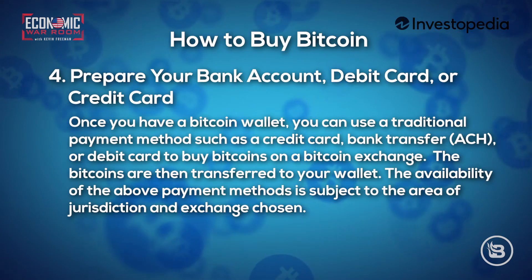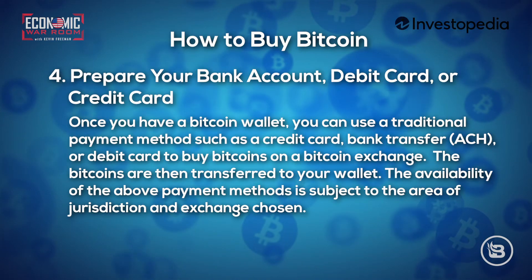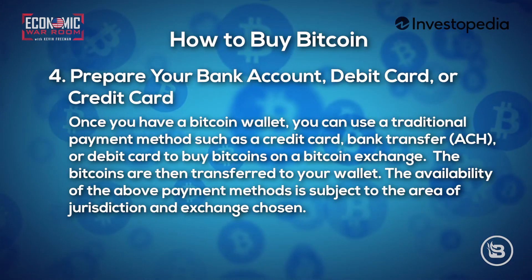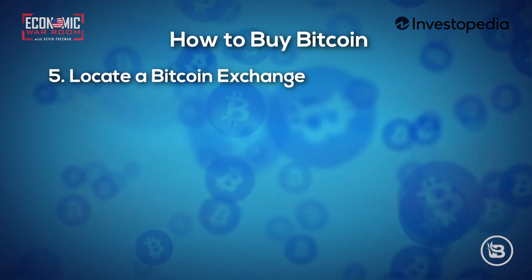Step four: prepare your bank account, debit card, or credit card. Once you have a Bitcoin wallet, you can use a traditional payment method such as a credit card, bank transfer, or debit card to buy Bitcoins on a Bitcoin exchange. The Bitcoins are then transferred to your wallet. The availability of these payment methods is subject to the area of jurisdiction and the exchange chosen.